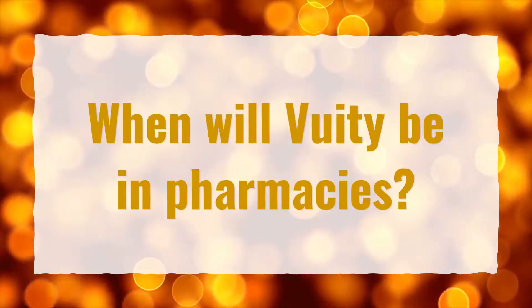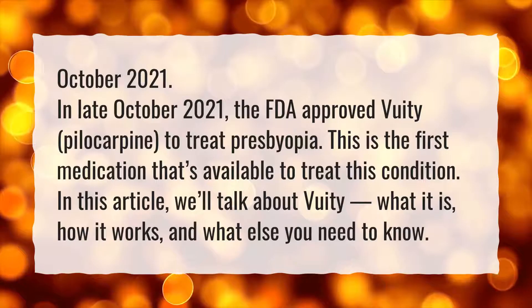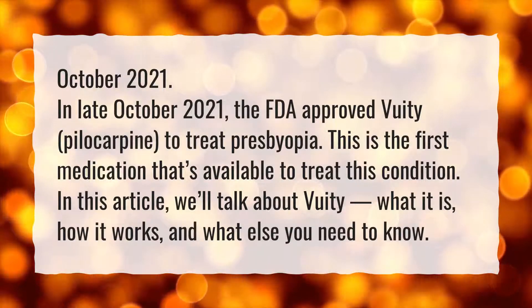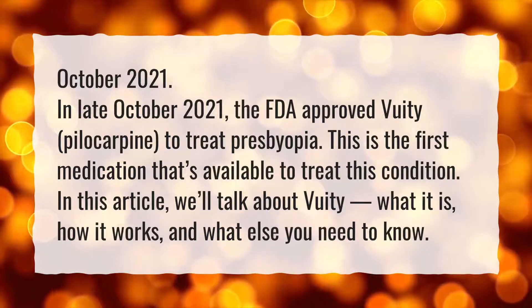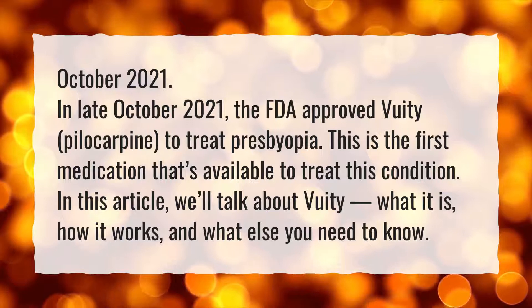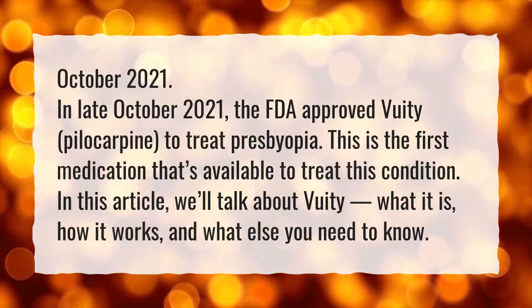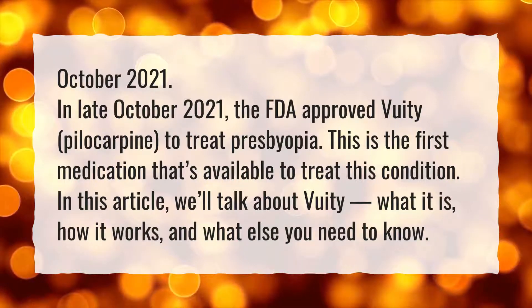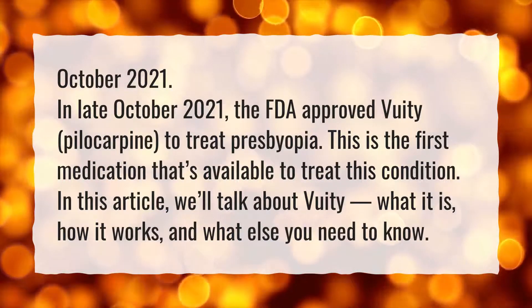When will VueaT be in pharmacies? In late October 2021, the FDA approved VueaT, hylocarpine, to treat presbyopia. This is the first medication that's available to treat this condition. In this article, we'll talk about VueaT, what it is, how it works, and what else you need to know.